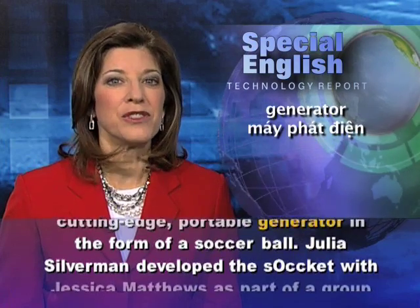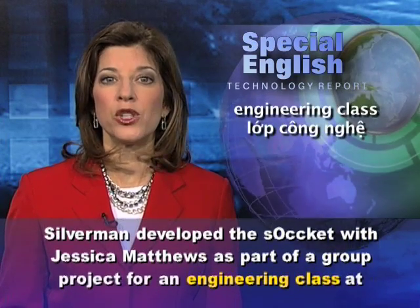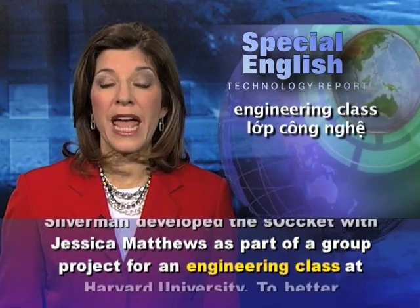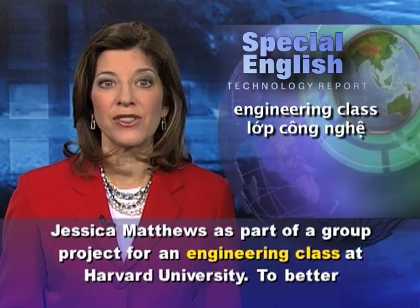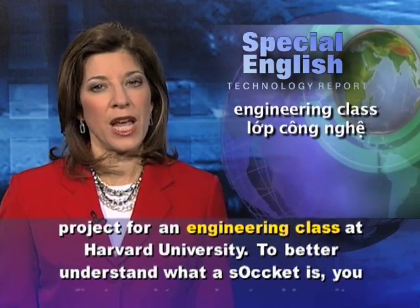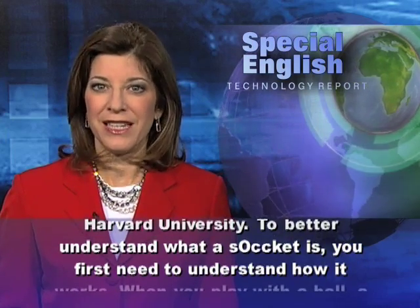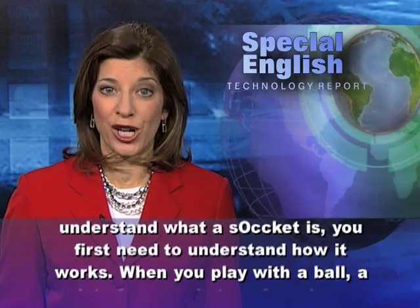Julia Silverman developed the sOccket with Jessica Matthews as part of a group project for an engineering class at Harvard University. To better understand what a sOccket is, you first need to understand how it works.